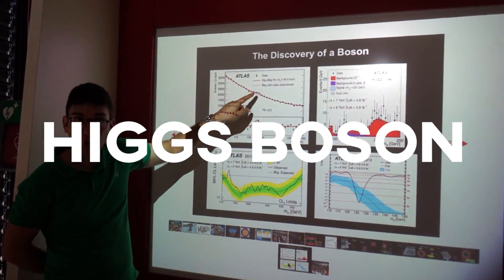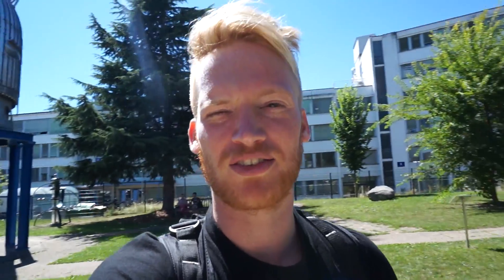My third reason for visiting CERN: the recent discovery of the Higgs boson in 2013, which helps us understand the universe even better. That's not a moon lander — it's a particle detector, massive and old. It was built in 1973.